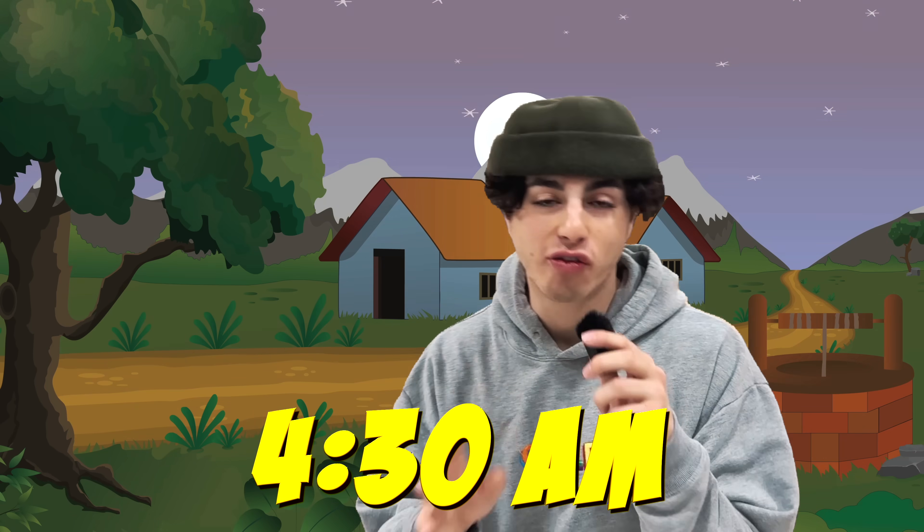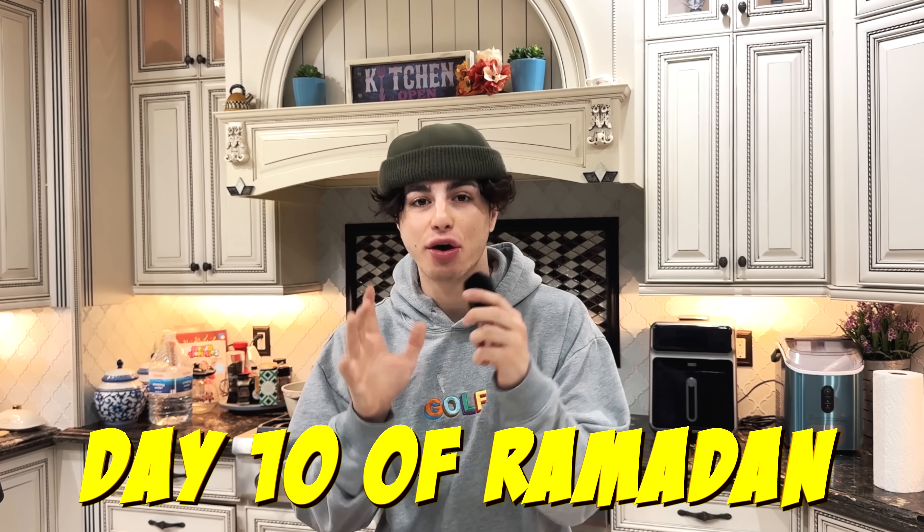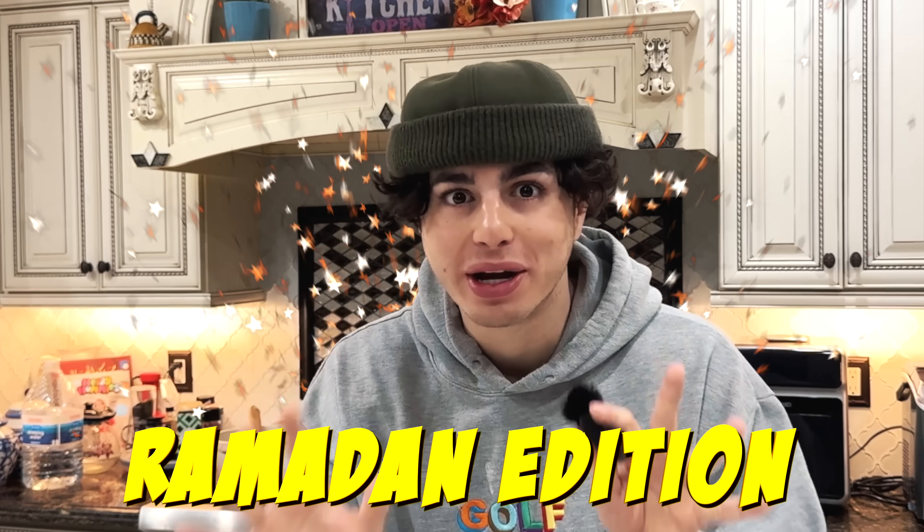Good morning guys. It is currently 4:30 a.m. and day 10 of Ramadan. Today I'm going to show you a day in the life, Ramadan edition.